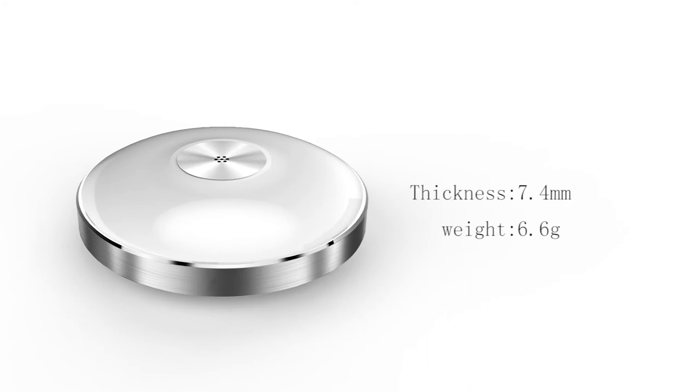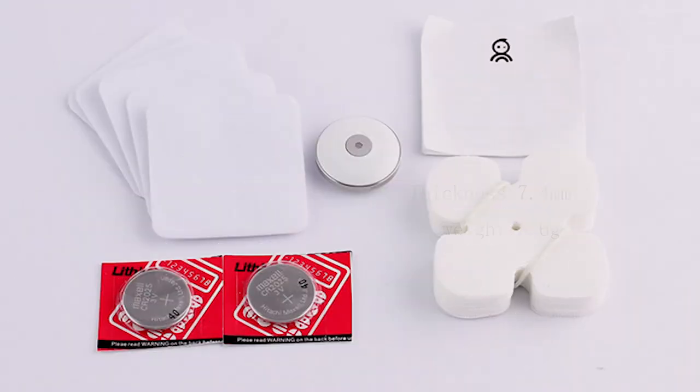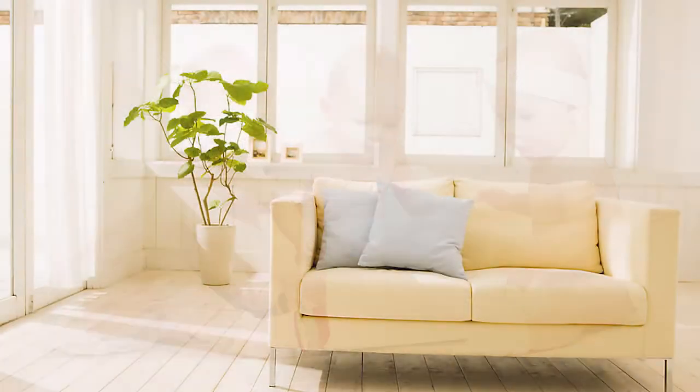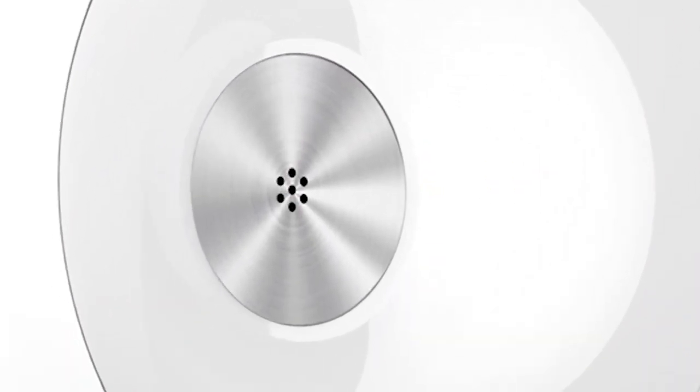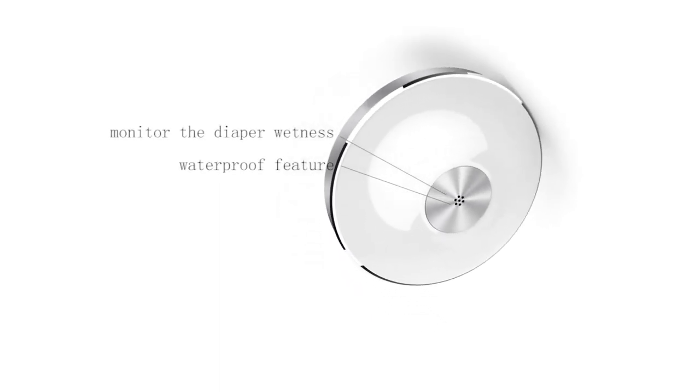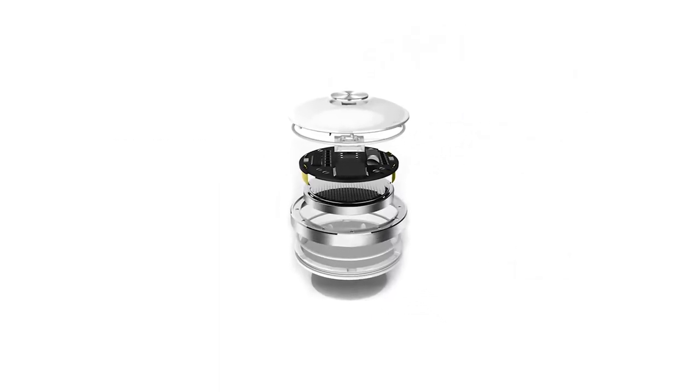Thin in appearance and lightweight in design, the Smart PP can be worn by baby anytime, anywhere. Nano sensors monitor diaper wetness and the baby's physiological state, with a waterproof feature included.